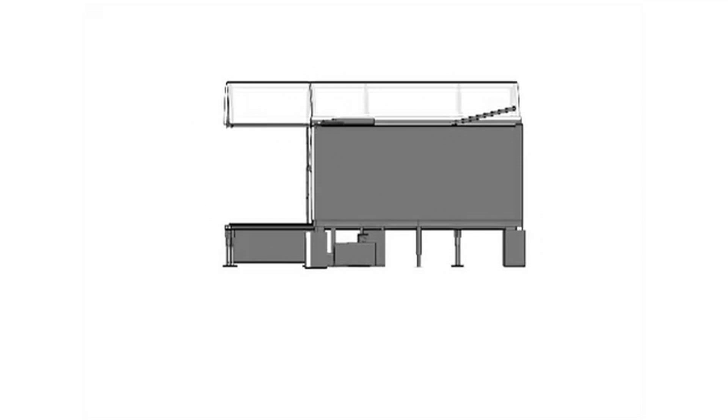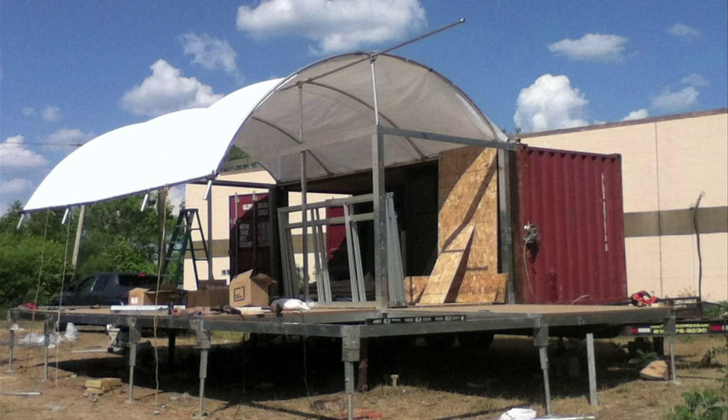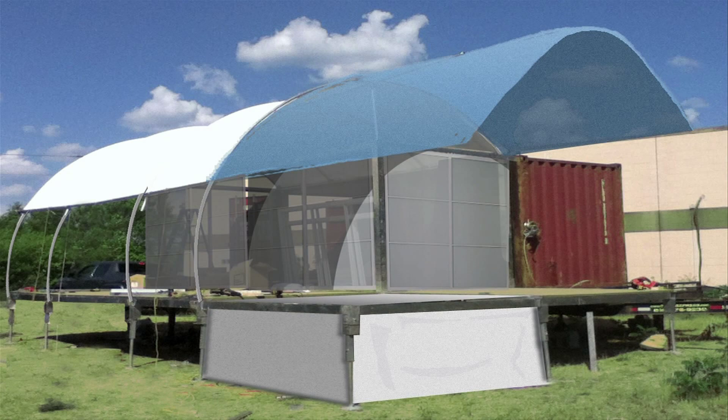One of the biggest goals for this project is to have it collect and recycle as much water as it uses. As a small company using our own limited funds, this has not been easy. But with your investment, we hope to make it happen.